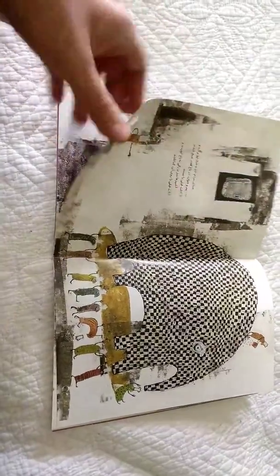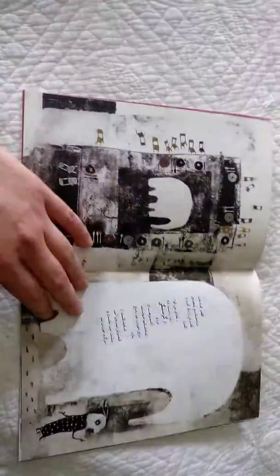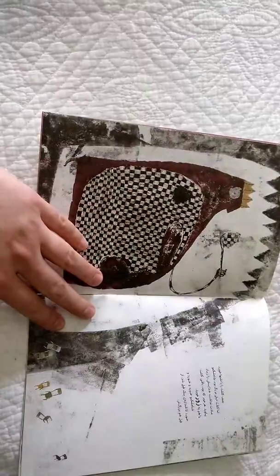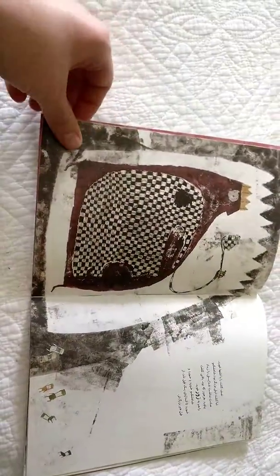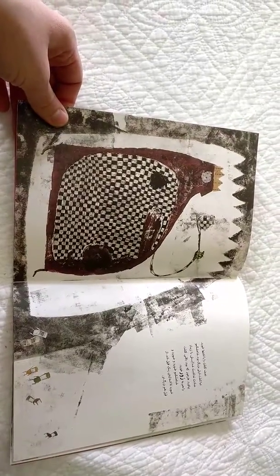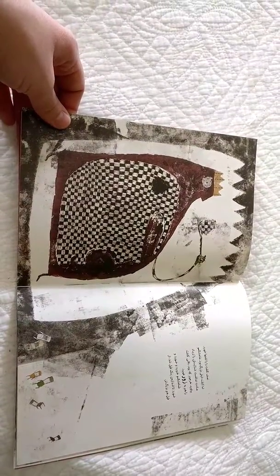They're all carrying that ginormous pancake on their back, these little guys. And this is a really great page — the king is just so full with his giant elephant pancake.